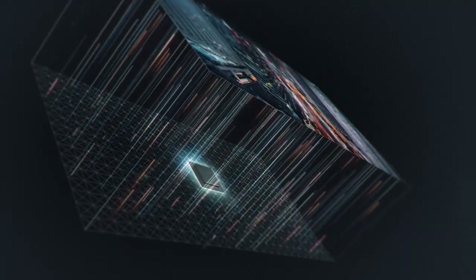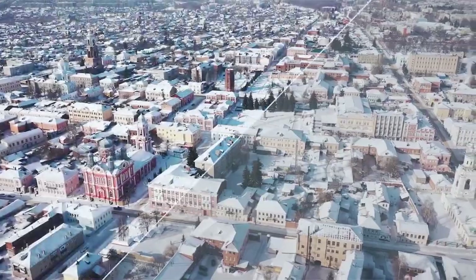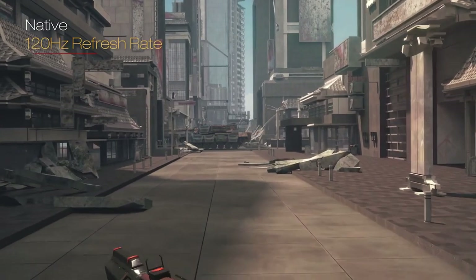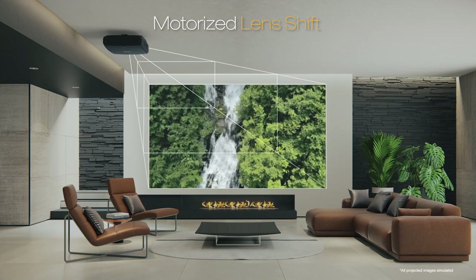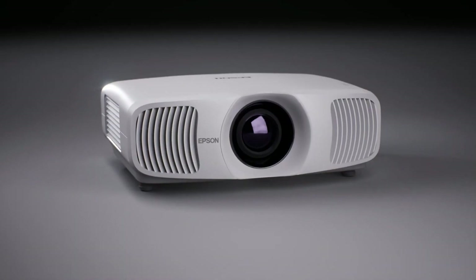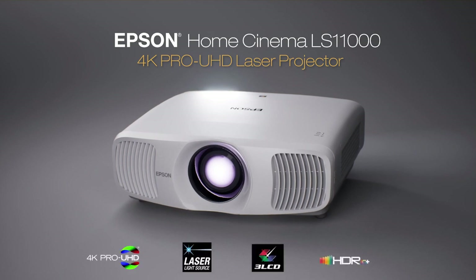Indulge in a cinematic experience from the comfort of your own home, as this projector boasts a sleek and sophisticated design that will elevate any living space. With easy setup and seamless integration with popular streaming devices, the Epson Home Cinema LS11000 ensures a hassle-free and immersive viewing experience. Treat yourself to the ultimate in luxury — transform your living room into a private cinema and create unforgettable memories with friends and family.